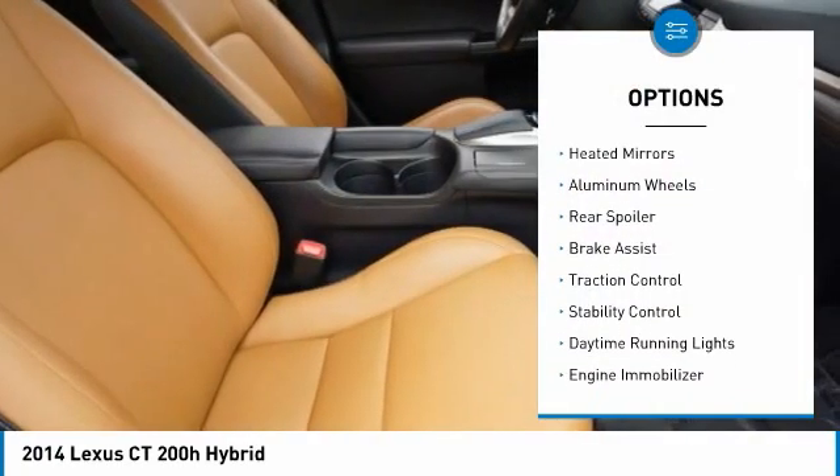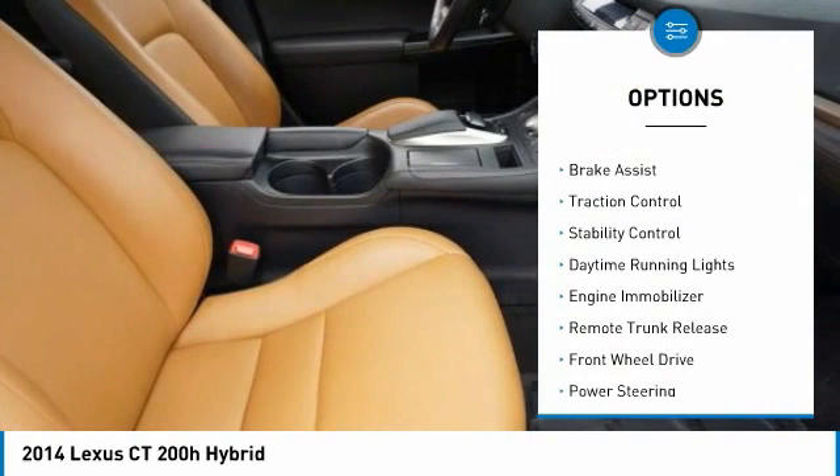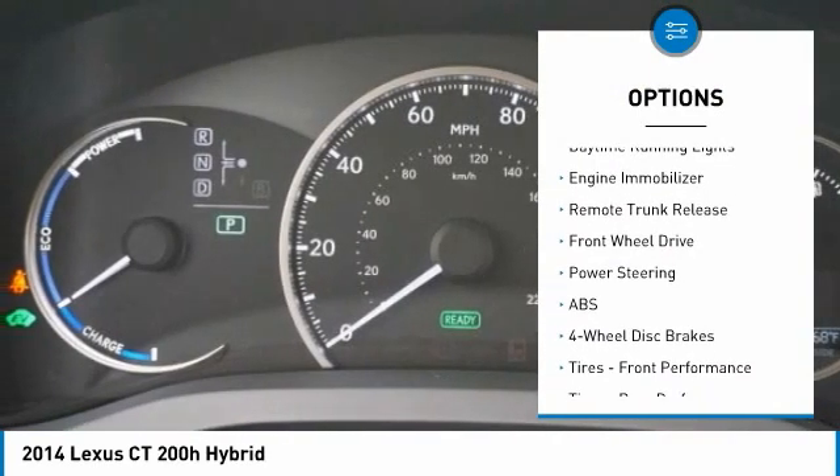Tire pressure monitor, heated mirrors, aluminum wheels, rear spoiler, brake assist, traction control.